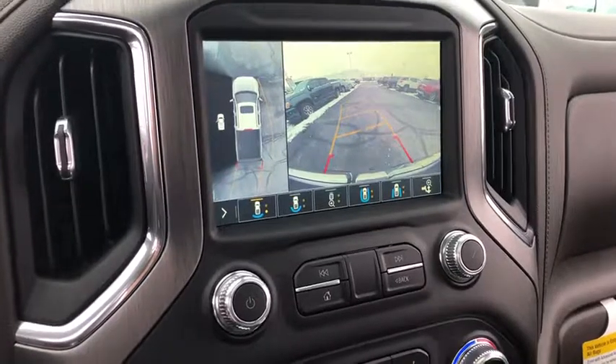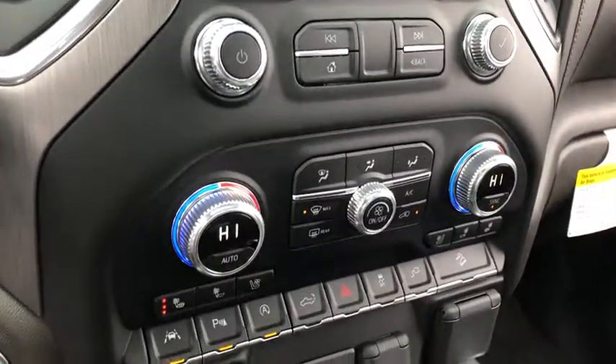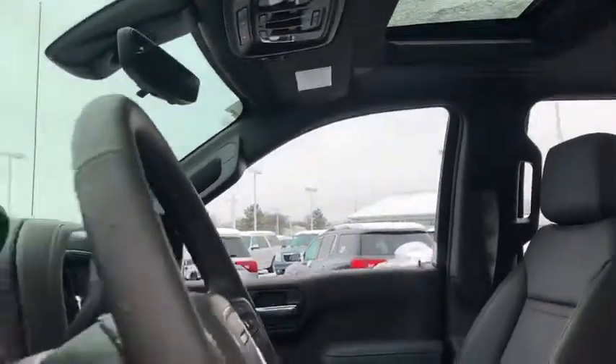Power steering, floor mats, four-wheel disc brakes, active suspension system, universal garage door opener, center armrest, fog light, heated steering wheel, heated front seats, electronic stability control, power door locks.